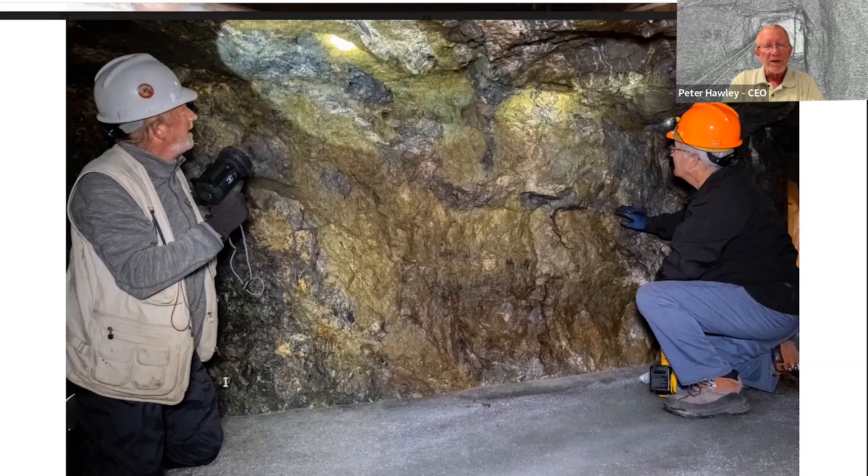You can see the ice down below us — it hasn't thawed out completely — but that was part of the inspection of all the underground workings.